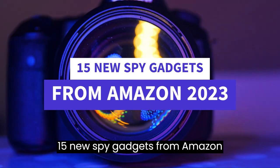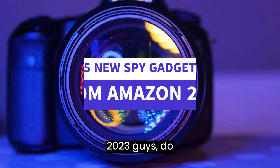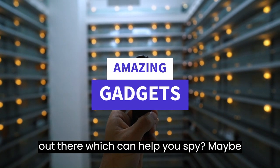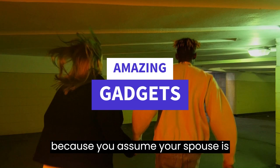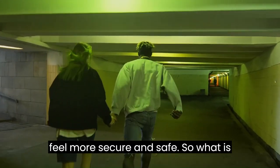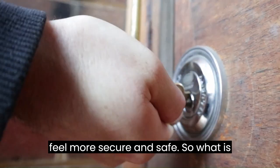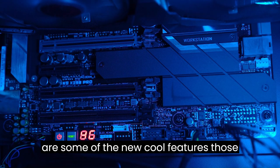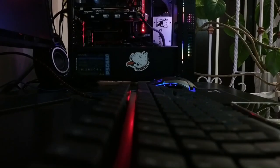15 New Spy Gadgets from Amazon 2023. Do you know there are some amazing gadgets out there which can help you spy? Maybe because you assume your spouse is cheating, or maybe because you want to feel more secure and safe. So what is so special about these gadgets and what are some of the new cool features they contain? Let's find out.